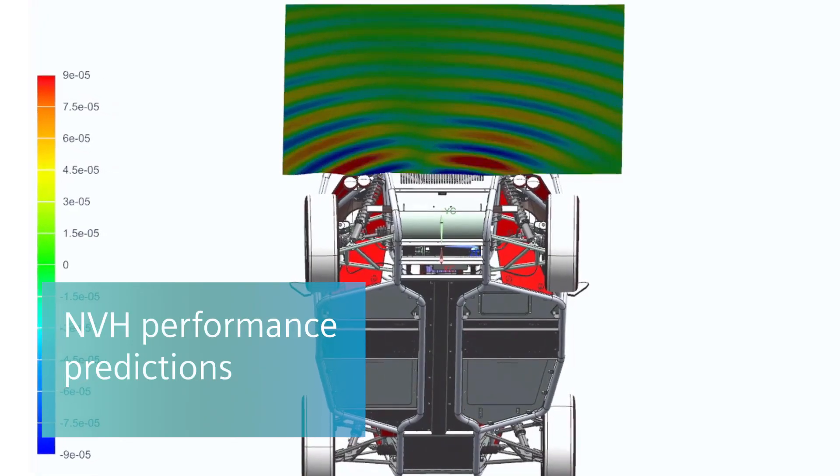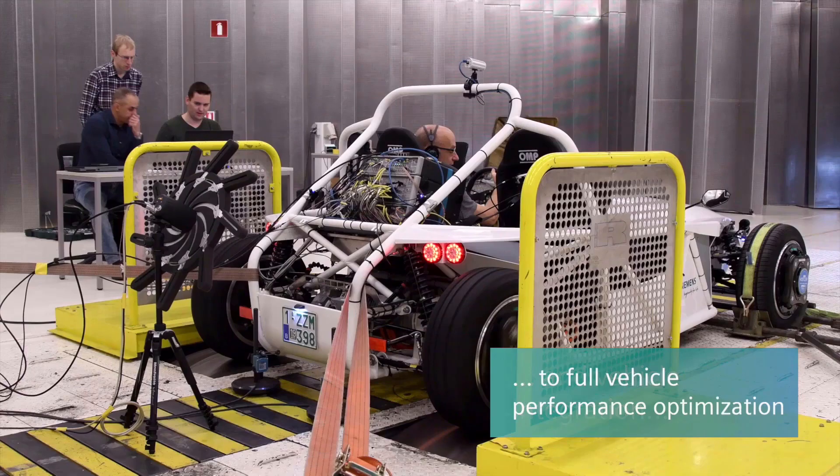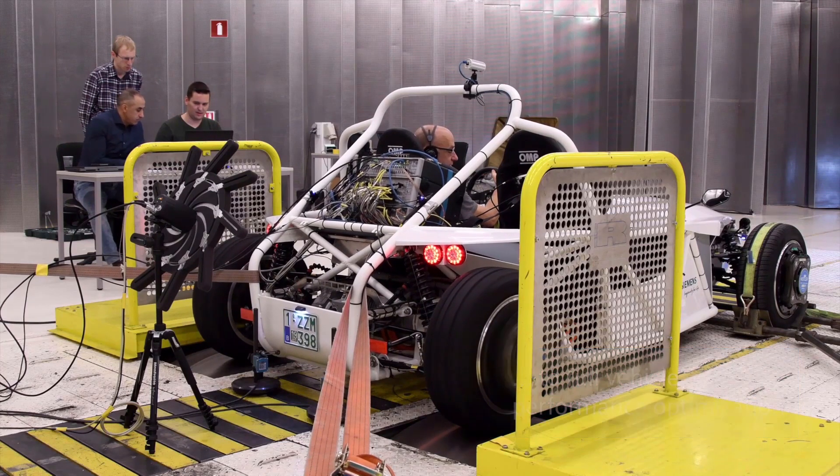Finally, engineers can analyze the impact of the e-motor design on sound quality, including high-pitched tonal noises, air or structure-borne vibrations, and system durability in the lab or in the field.